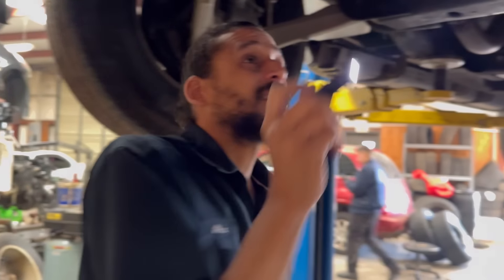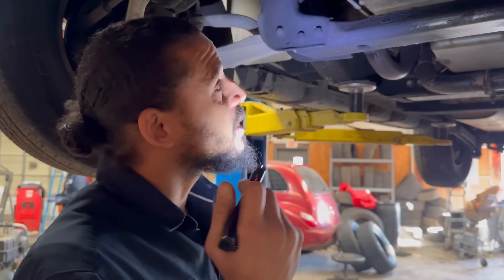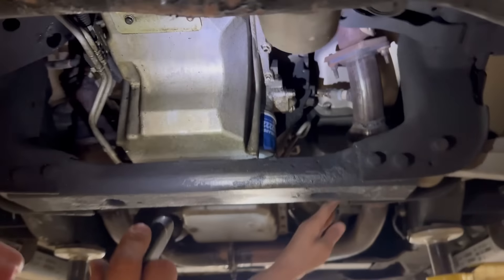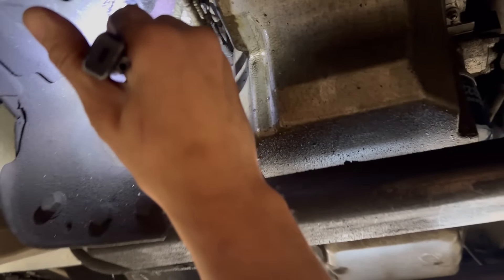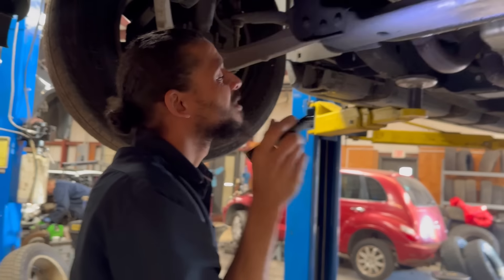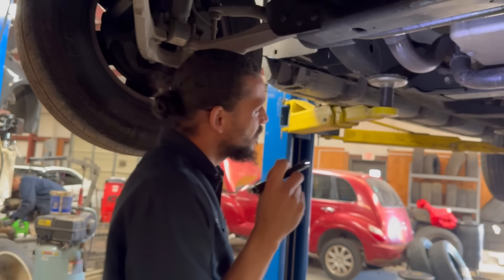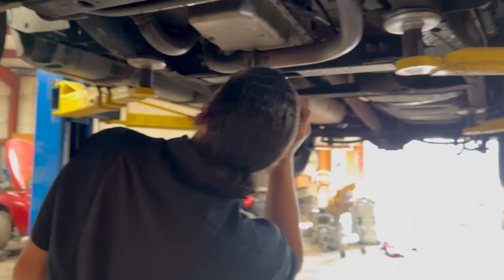That pretty much wraps up down here. I'm going to go ahead and lower it and look at the top area. Let's take one last look at this garbage — just a shame, man. Horrible. It's the deception. If he was going to put spacers on there he should have just been honest with her and said, 'Hey, the cats on here — she's going to have to get them from the dealership.'